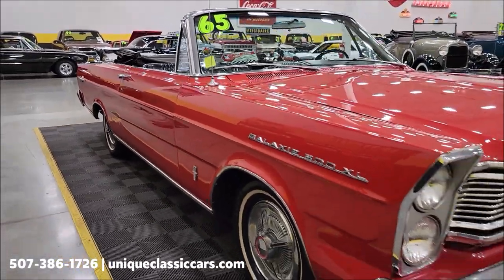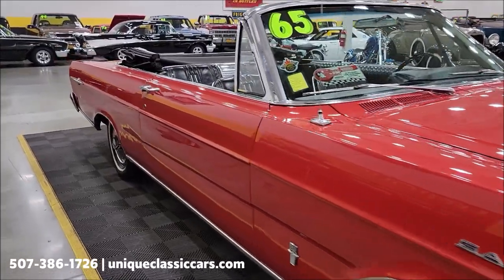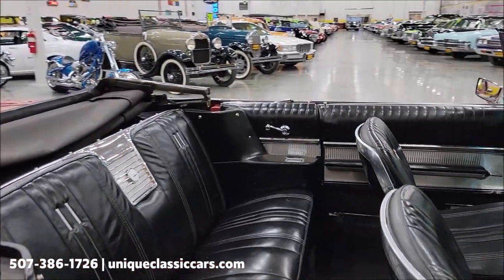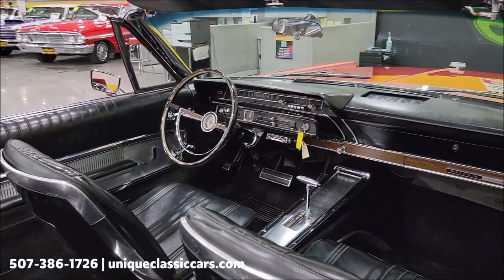It's a run, drive, and stop kind of car. I tell folks who call in: if you were going to take it on a longer drive or do some daily driving, you'd want to go through it and give it the once-over before doing that.